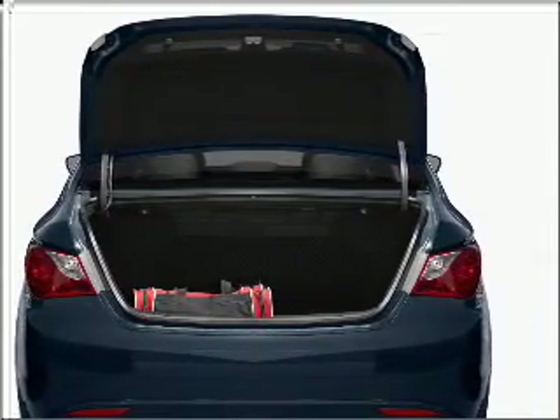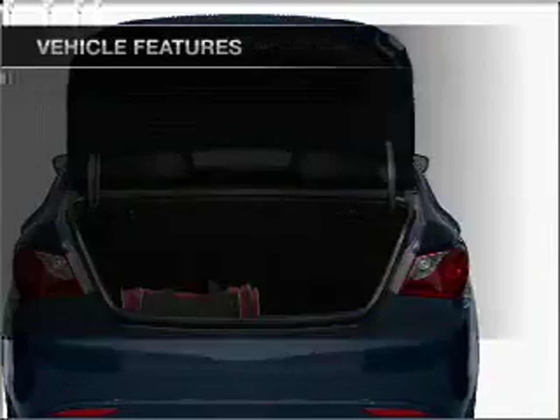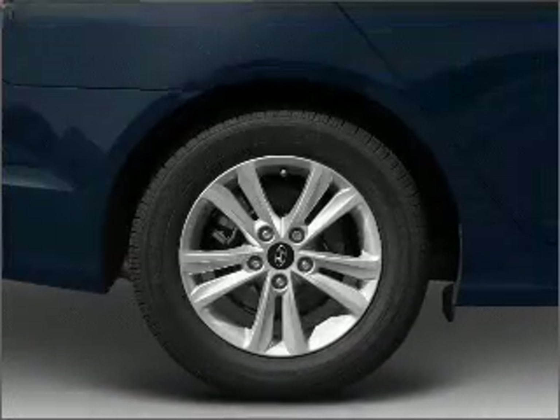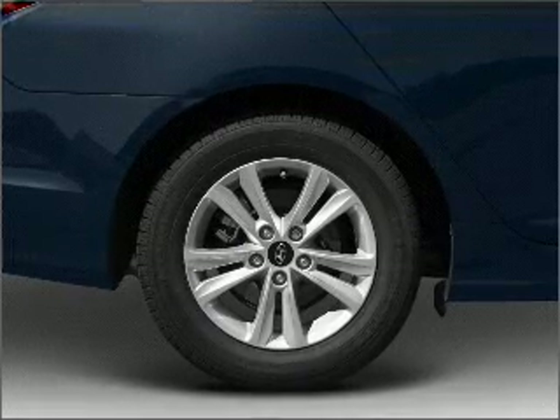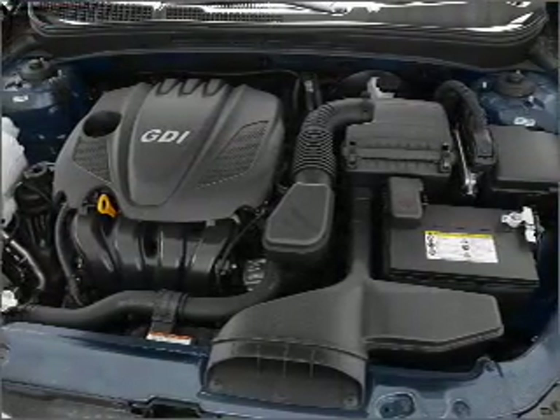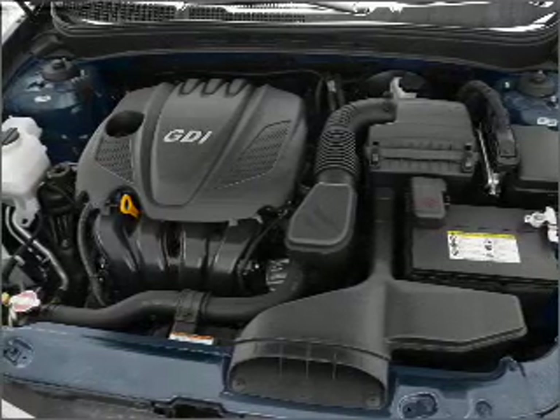Memory settings are just one of the extras. And with these notable features, you won't want to miss out on the opportunity to own this amazing ride. Power door locks, power windows, power steering, cruise control, power mirrors, an alarm system, and an AM FM stereo with an MP3 player.